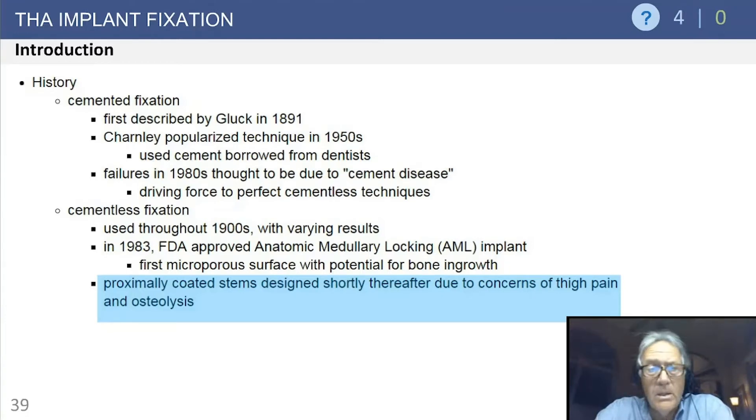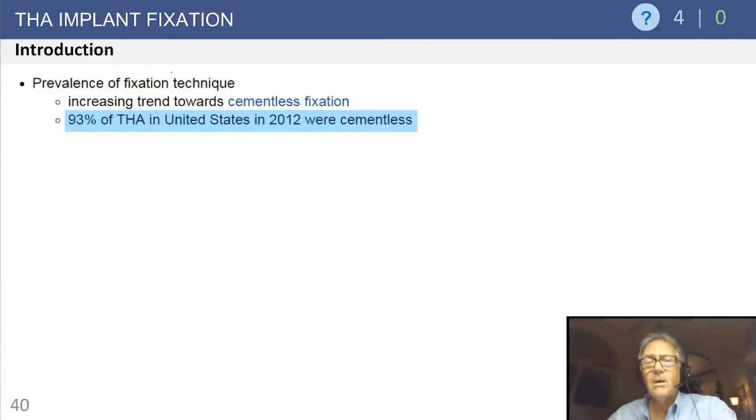Ingrowth did indeed occur. Proximally coated stems were developed shortly thereafter. The thought was: why use the whole femur with a fully porous coated stem when you can use a proximally porous coated stem and save the rest of the femur for a revision? The importance of implant stability became clear — stable implants are needed to achieve good fixation.